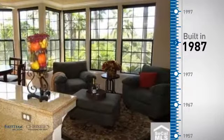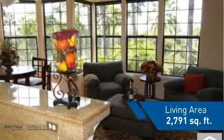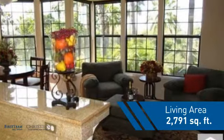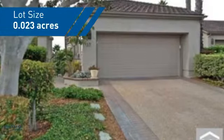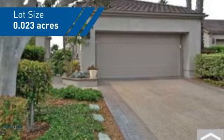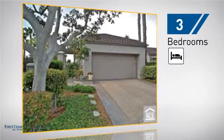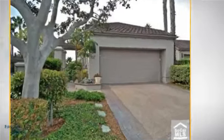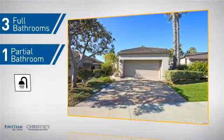This property was built in 1987 and features over 2,700 square feet of space, giving you a spacious layout to play host or kick back and relax after a long day. Inside, you'll find three bedrooms, so everyone has a private space to come home to, as well as three full bathrooms and one partial bathroom.